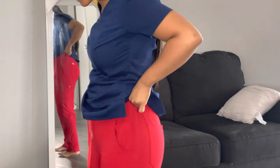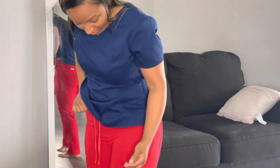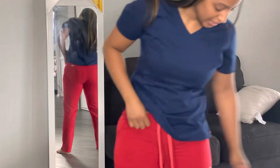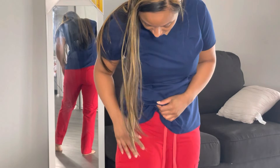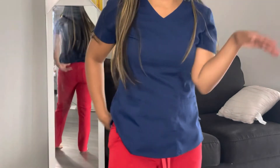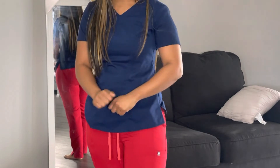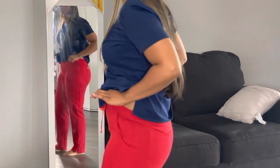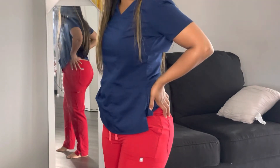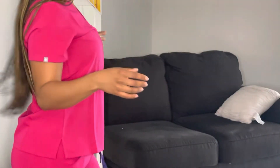These are the red scrubs I was telling you about. They are extremely tight — not a lot of stretch. I do have side pockets, but when I bend, my butt crack is out. That's why I don't wear these that often; if I do, I always wear my jacket around my waist. These are a no-go. These are their straight leg — the skinny straight-leg pants, I believe.